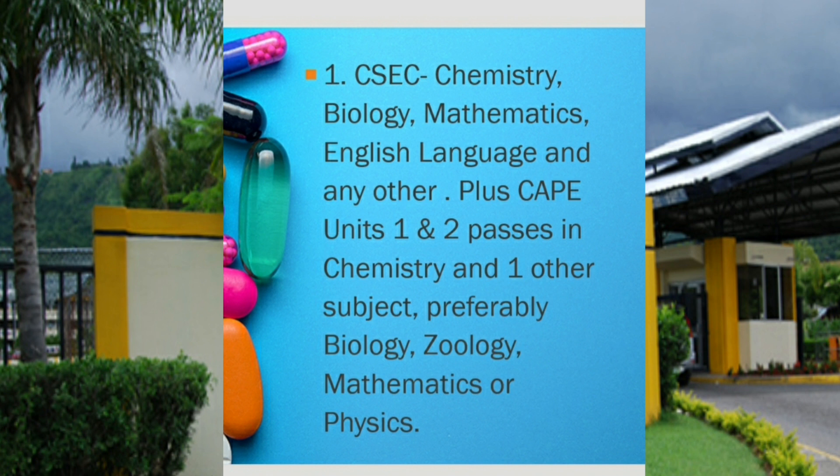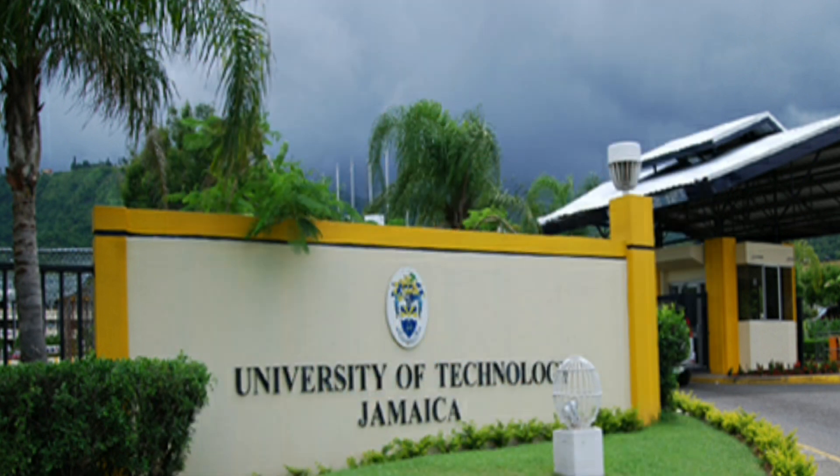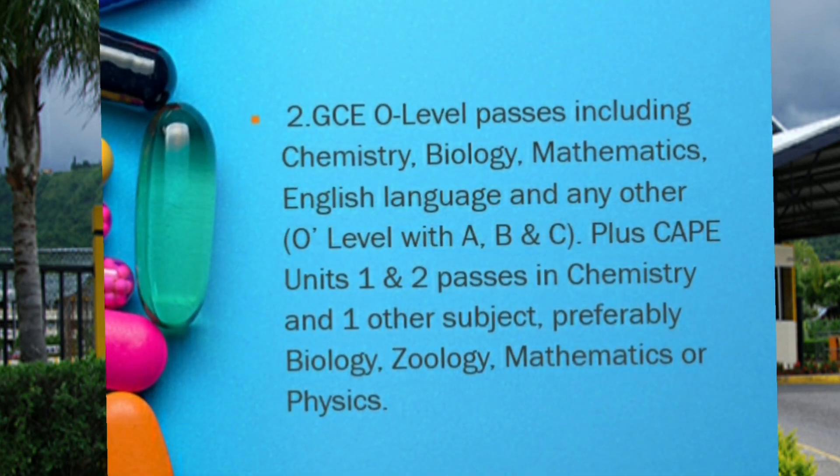Alternatively, if you have GCE O-Level passes including Chemistry, Biology, Mathematics, English Language, and any other O-Level with B or C passes, in addition to the same CAPE Units 1 and 2 passes in Chemistry and any one other subject, preferably Biology, Zoology, Mathematics, or Physics, you also stand a chance.